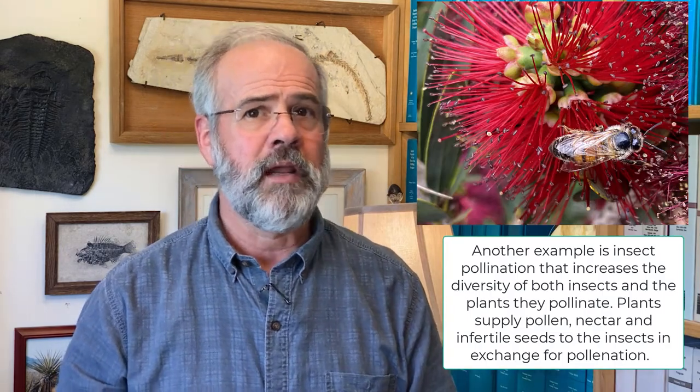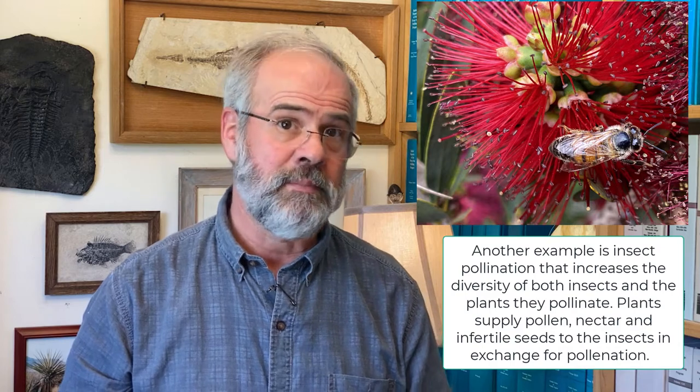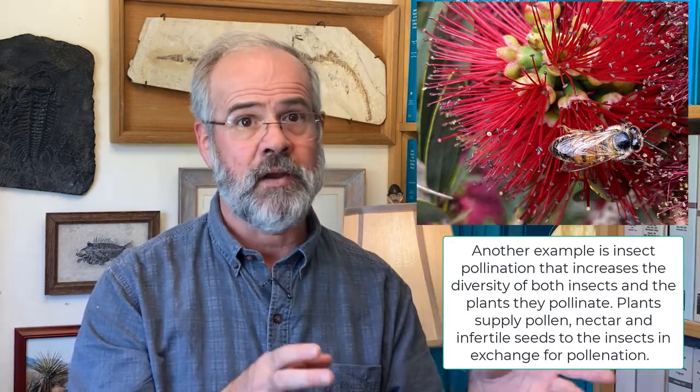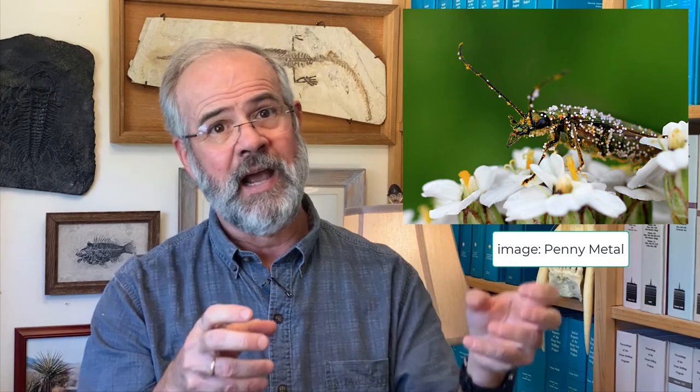Another example is pollination by insects. Plants and insects have learned how to co-opt each other — plants supply food to insects, like pollen, nectar, or infertile seeds, in exchange for pollination. This reproductive strategy probably evolved in pollen-feeding insects. For instance, beetles are often sloppy pollen feeders that get into flowers and cones and kind of mess around, eating the pollen but also getting covered in it.